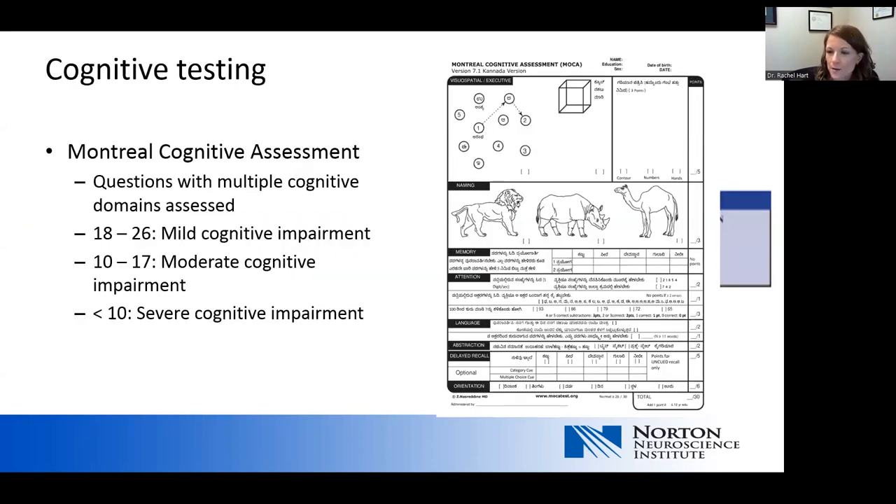The Montreal Cognitive Assessment (MOCA) takes about 15 minutes to complete in a primary care setting. It provides a broad picture of cognitive domains including executive function, memory, attention, abstract thinking, and language. Cutoffs: less than 10 indicates severe cognitive impairment, scores from 10 to 17 indicate a moderate range of dementia. The MOCA is a more appropriate screening test for patients with higher levels of education — those who have gone through college, have a master's degree, or are a retired physician or attorney. This would be a more appropriate screening tool for those with higher education.